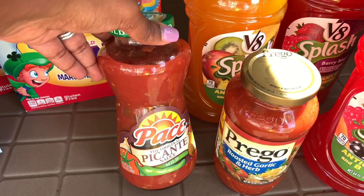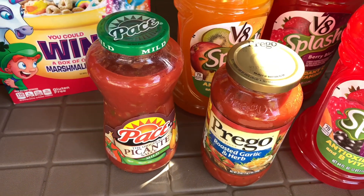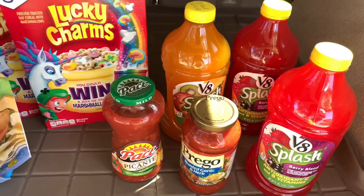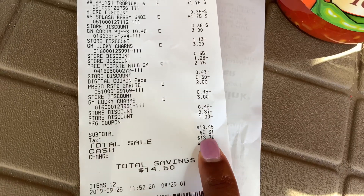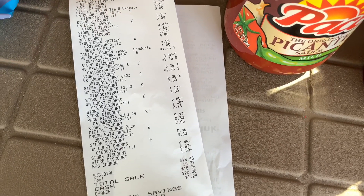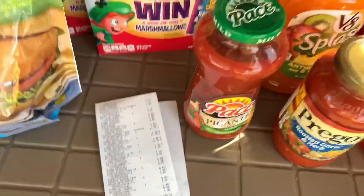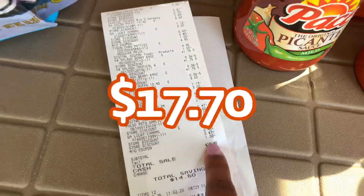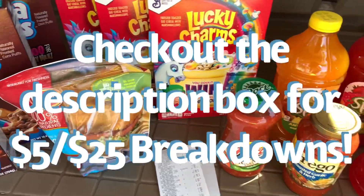The Pace was $2.75 and I had a $0.50 off digital. I'll scan my receipt on Ibotta and get back $0.25 for the salsa rebate and $0.50 for the Pace, totaling $0.75 back. Here is my receipt: my subtotal came to $8.45 — I only had $20 to spend today. I paid $18.76 with tax and saved $14.50 at Dollar General using this deal. With the $0.75 back from rebates, it'll be even cheaper. I'll have the full breakdown in the description box.